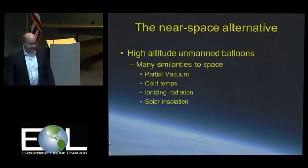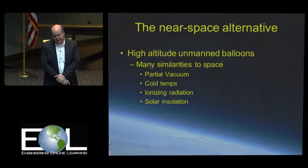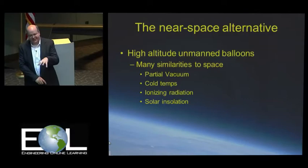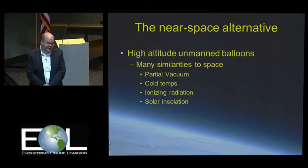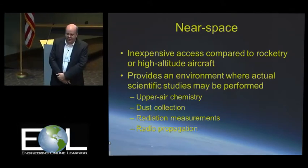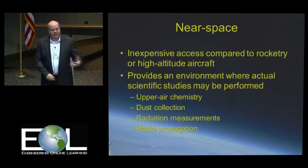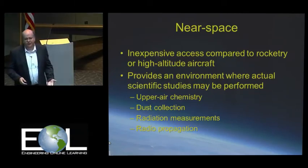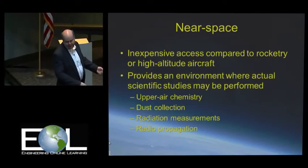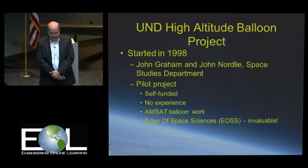So that leads us to the near-space alternative. Many of the same things we run into in space are present — partial vacuum, cold temperatures, ionizing radiation, blasting solar ultraviolet rays. It's very inexpensive to access, certainly compared with rocketry, even sounding rockets or amateur-level rockets. The amount of money to build and fuel a rocket for a single flight is about what you would pay to launch a balloon, and you get a lot more hang time with a balloon. It also provides an environment where you can do actual scientific studies.